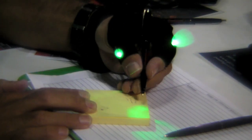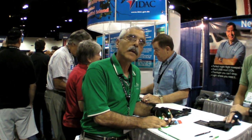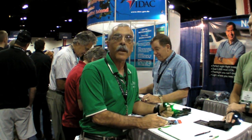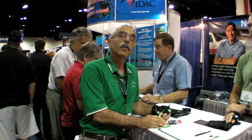The LEDs last for about eight hours of continuous use, and much longer if you turn them on and off. You can find out more at www.glovelight.com. It's $25 here at the show, or $24.95 online.